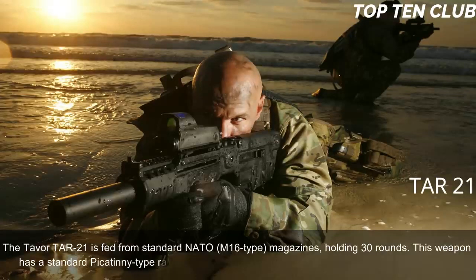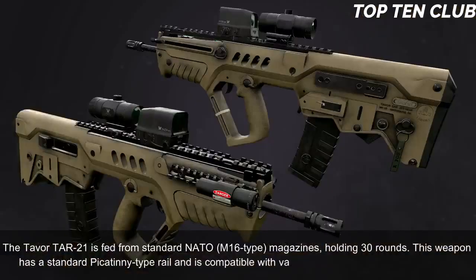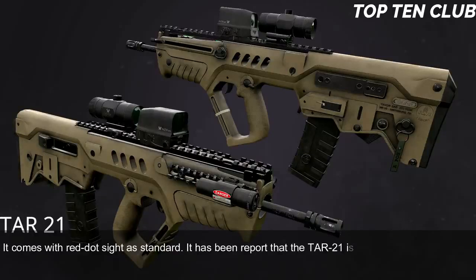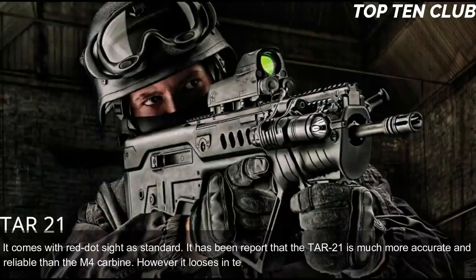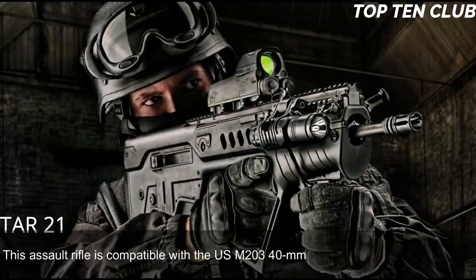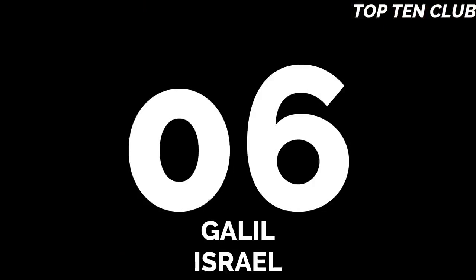The Tavor TAR-21 is fed from standard NATO M16-type magazines holding 30 rounds. It has a standard Picatinny-type rail and is compatible with various scopes and night-vision systems, coming with a red-dot sight as standard. It has been reported that the TAR-21 is much more accurate and reliable than the M4 carbine, though it loses in accuracy to the M16 due to a shorter barrel.